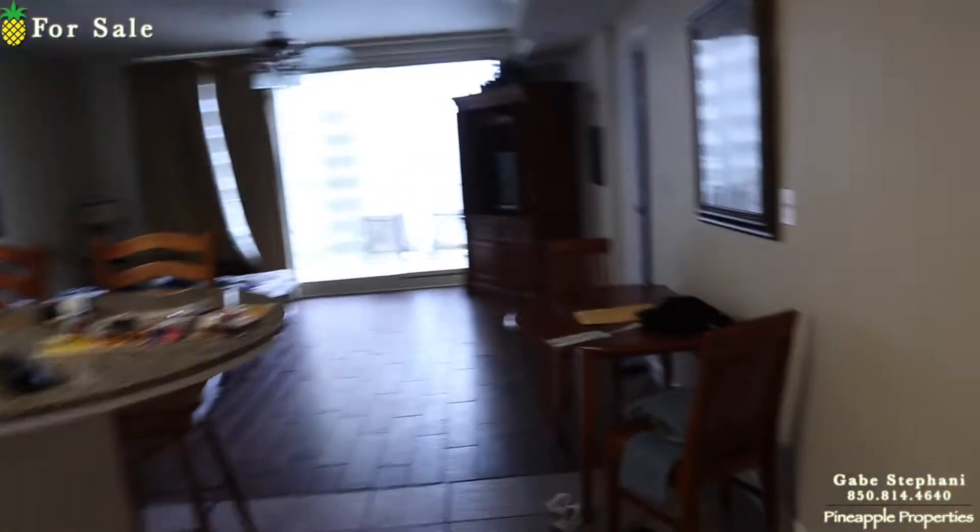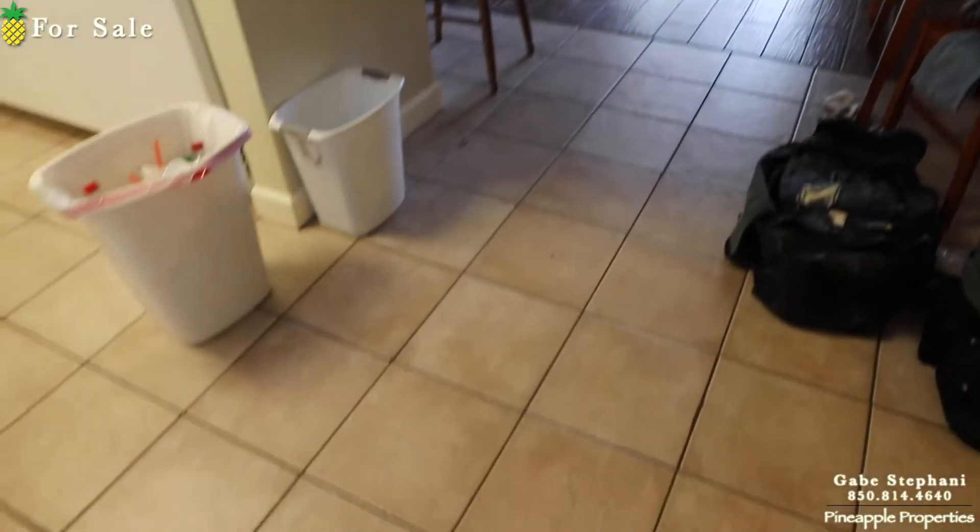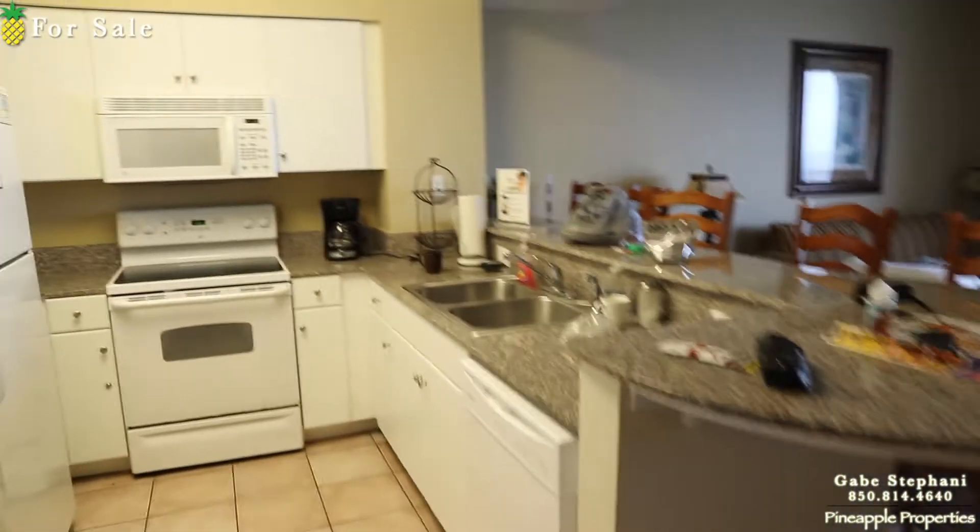Alright, I'm here at Shores of Panama 614. This one has people staying in it and I thought they were cleared out, so I apologize for the mess.